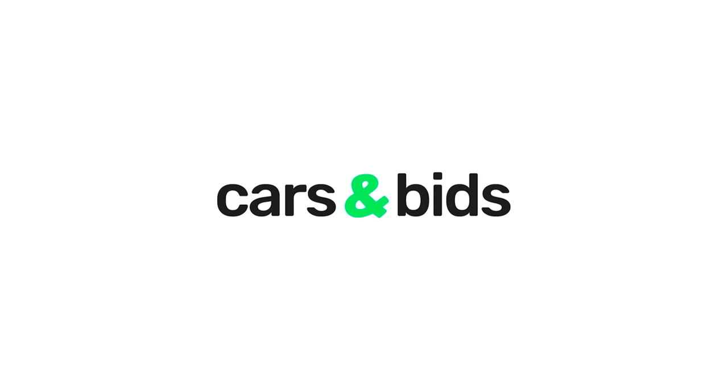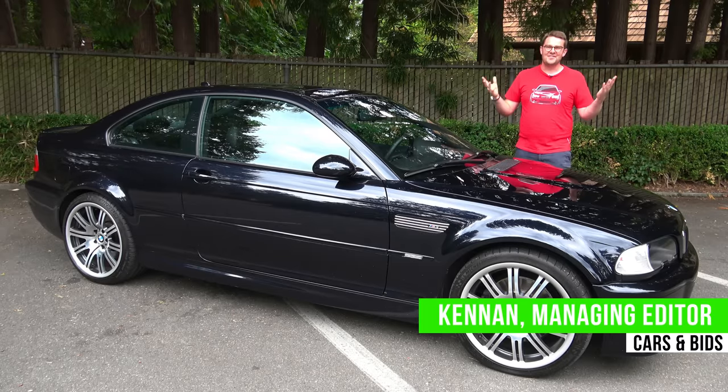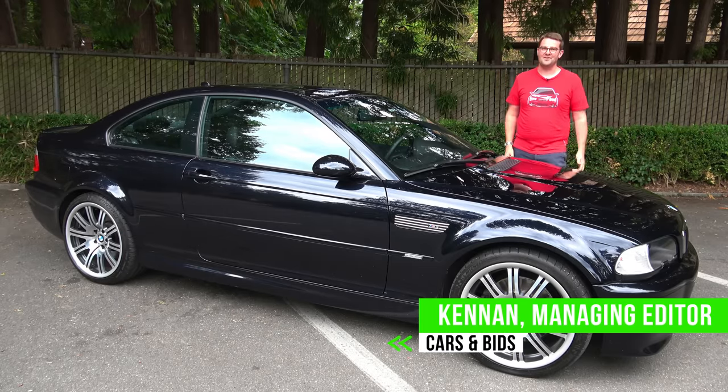I just absolutely love this car. Hi everyone, I'm Kenan from Cars and Vids and today we're talking about one of my all-time favorite M cars.